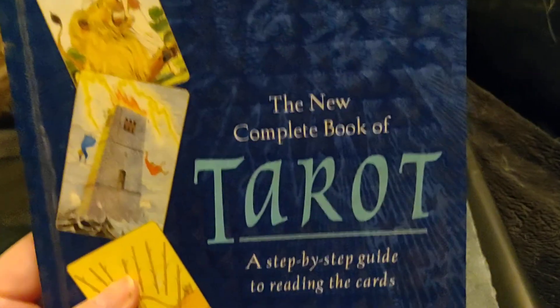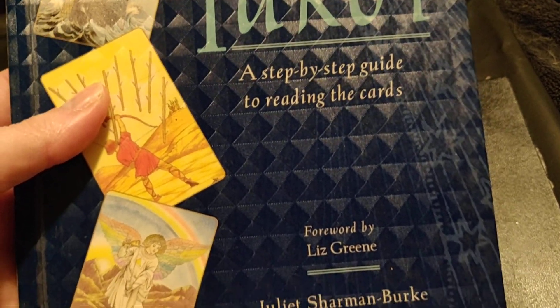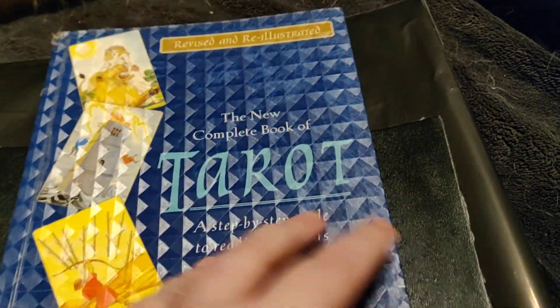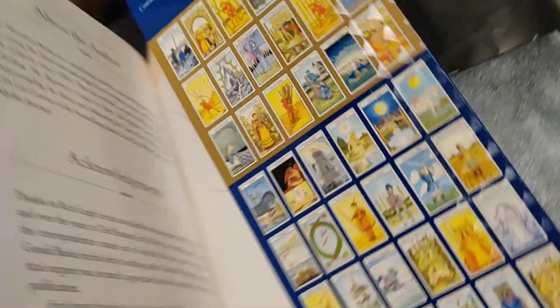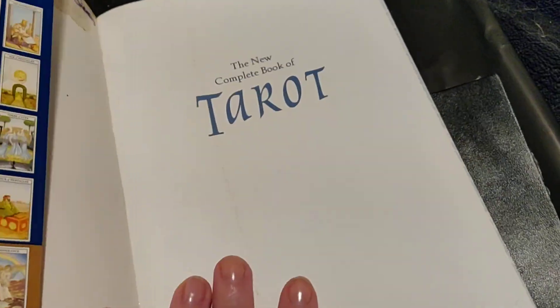I'm also going to be showing you the New Complete Book of Tarot, a step-by-step guide to reading the cards. It's supposed to be for beginners, by Juliette Charman-Burke. And, of course, you can see the covers — the flaps are like this and they show you prints of Tarot decks. I purchased the book as a standalone, so we'll get to that later.